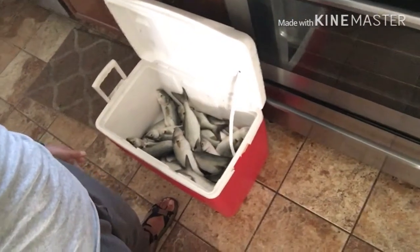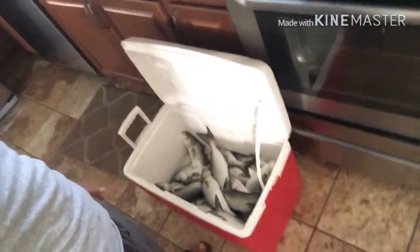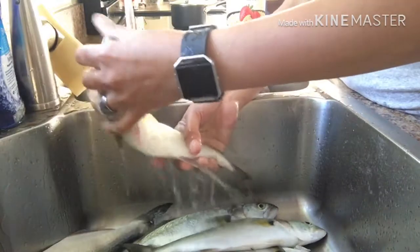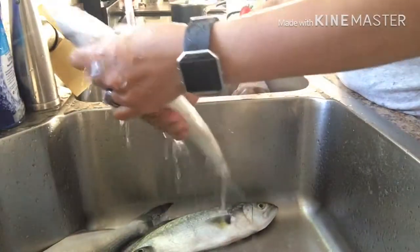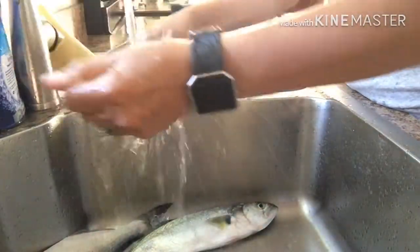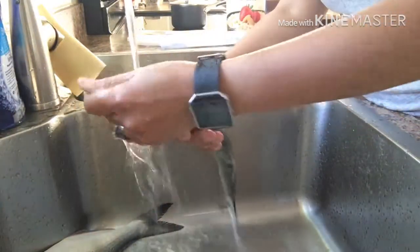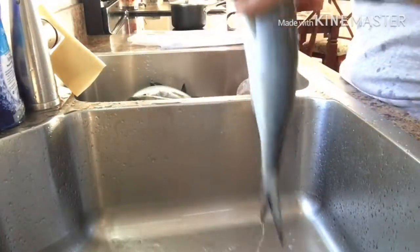Ito na yung isdang pamili namin. Ibabago na siya at ilalagay sa freezer. Ay, mag-ihaw tayo! Mag-ihaw kami ng ilang piraso. Okay, almost done cleaning. Hindi ko na siya i-clean yung lamang loob — kapag nalulutuin na lang saka i-clean. Yun para mapanatili yung freshness. Okay, ready to bag.